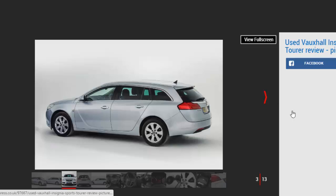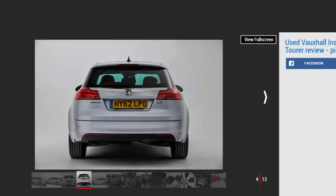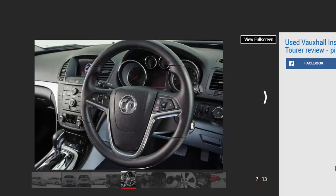After the underwhelming Vectra, the Insignia was a breath of fresh air. At last here was a Vauxhall that could take the fight to Ford's Mondeo, even if it wasn't a convincing substitute for premium models such as the Audi A4 or BMW 3 Series. Spacious, stylish and packed with kit, the Insignia was talented enough to take the 2009 European Car of the Year award. That was just the hatch — the estate dubbed Sports Tourer looks even smarter and is much more usable thanks to the extra carrying capacity. But as with many Vauxhalls, the Insignia sheds its value rapidly, which is why used examples make such spectacular buys.